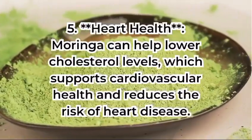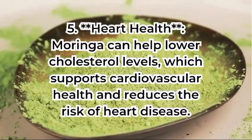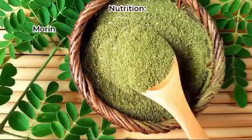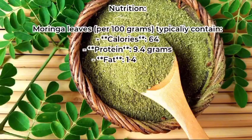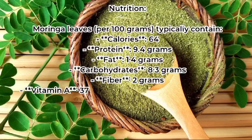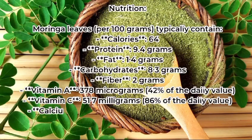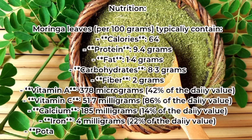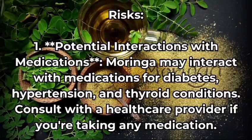Heart health: moringa can help lower cholesterol levels, which supports cardiovascular health and reduces the risk of heart disease. Moringa leaves typically contain: 64 calories, protein 9.4 grams, fat 1.4 grams, carbohydrates 8.3 grams, fiber 2 grams, vitamin A 378 micrograms, vitamin C 51.7 milligrams, calcium 185 milligrams, iron 4 milligrams, potassium 337 milligrams.